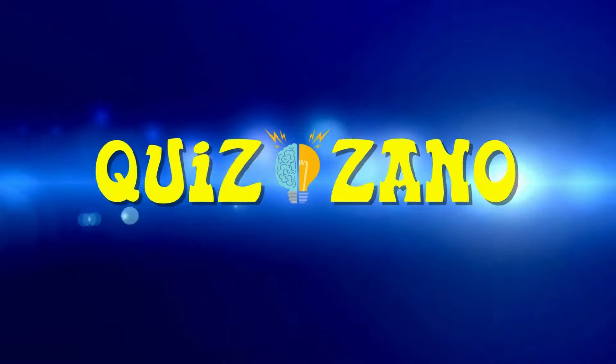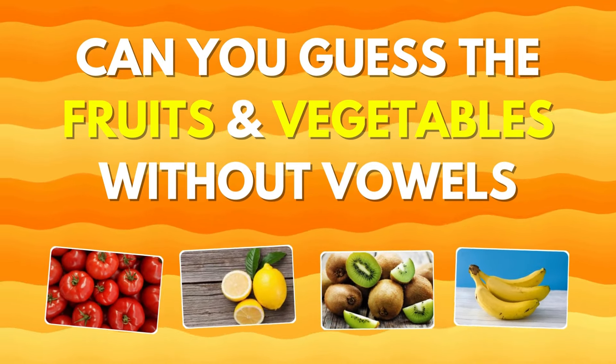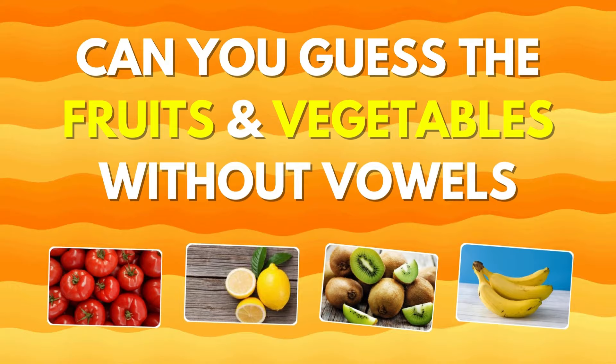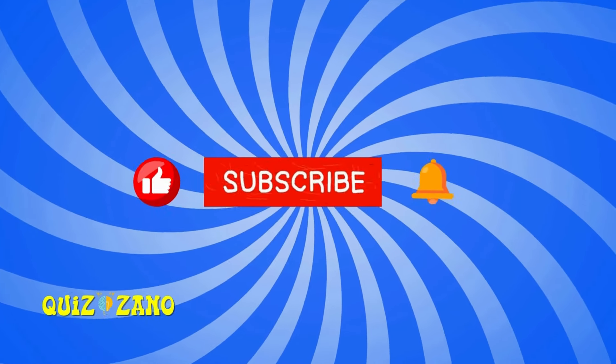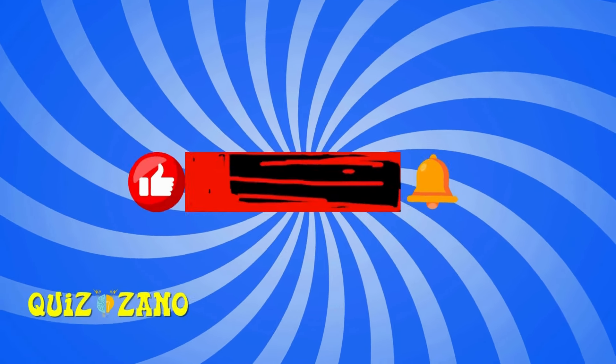Welcome back to QuizZono. Can you guess the fruits and vegetables without vowels? Let's get started. Before starting this video, please subscribe to the QuizZono channel for unlimited riddles and quizzes.